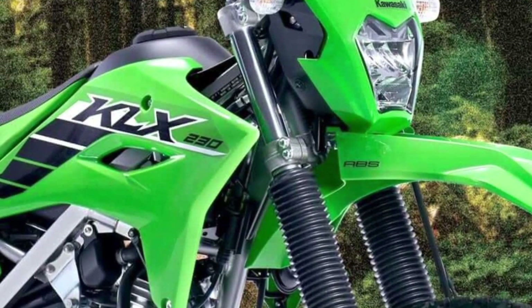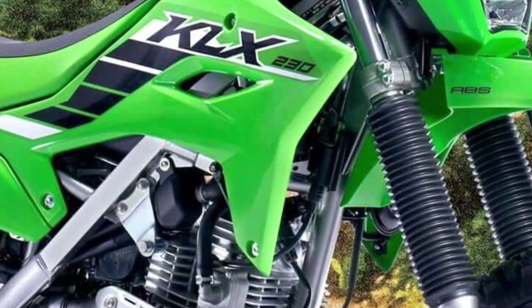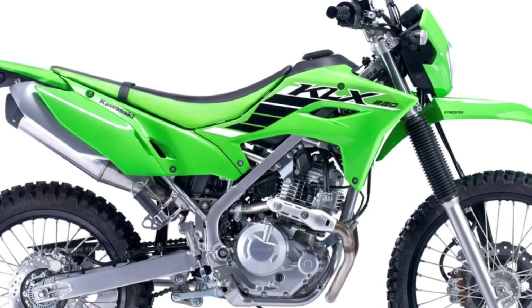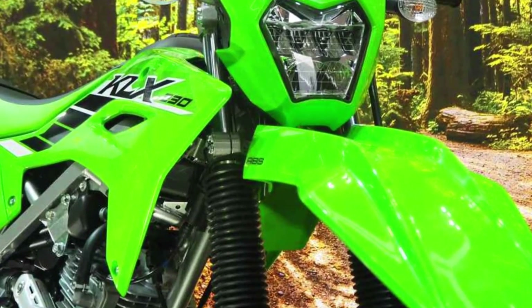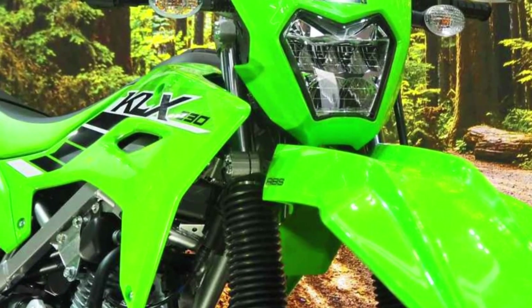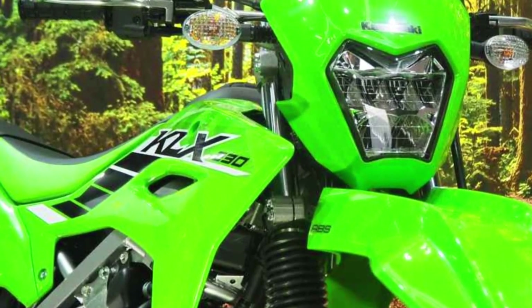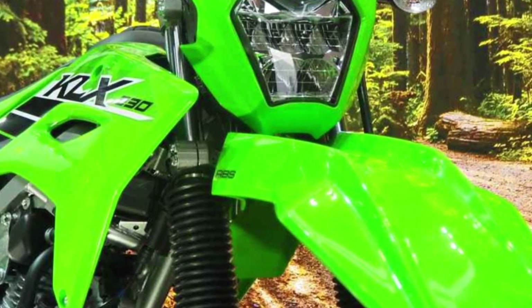The verdict: is the 2024 Kawasaki KLX230SM the most versatile motorcycle you've ever ridden? We think so. It's the ultimate do-it-all motorcycle that's sure to put a smile on your face, no matter where the road or trail takes you. So if you're in the market for a supermoto that can do it all, this bike is definitely worth checking out.